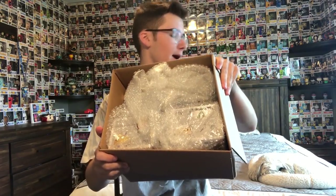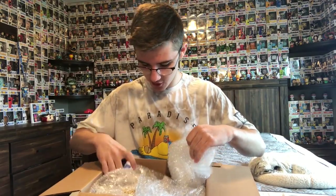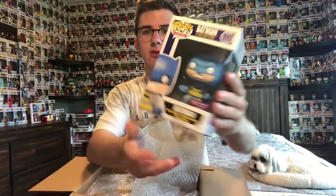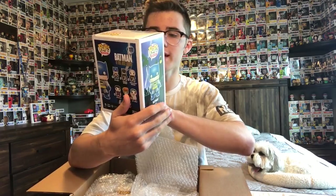Alright, we've got this thing opened. I'll show you guys the pops. I can see some bubble wrap in there — I don't really see anything right off the bat but there looks like some pretty cool stuff. I'll pull this out first — it looks like it is a Batman. Okay, so this one is really cool: it's a PX Previews exclusive Batman.